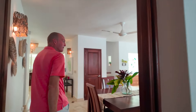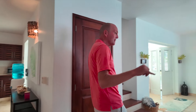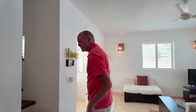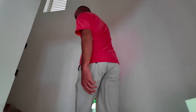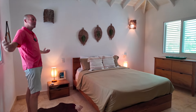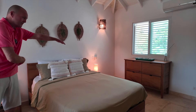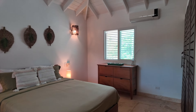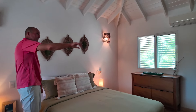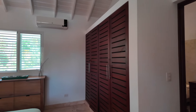That's basically it for the downstairs — we covered the half bath, kitchen, storage and laundry, and the master. Now let's go up these beautiful stairs. Up here we have three more bedrooms. Starting with the upstairs master: again a big room with lots of space, a queen-size bed in this one but ample space for a king. Air conditioning, bureau, tables, and lots of closet storage. Let's check out the bathroom as well.